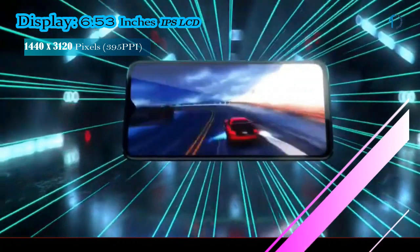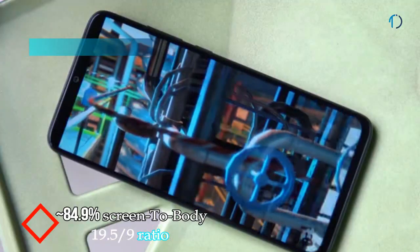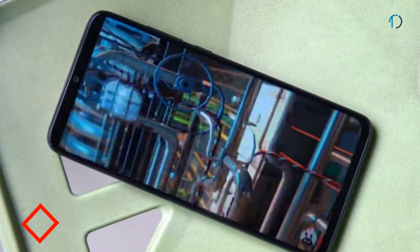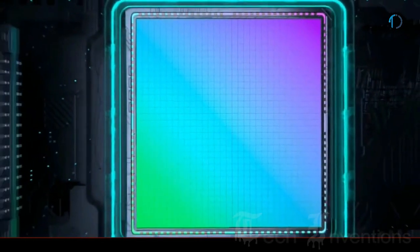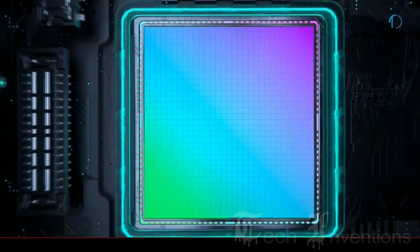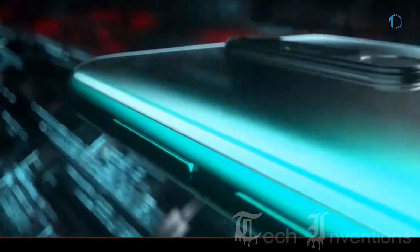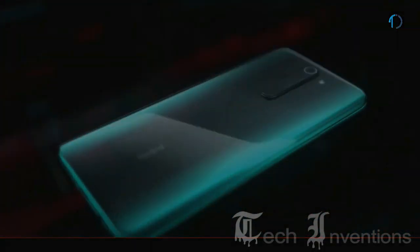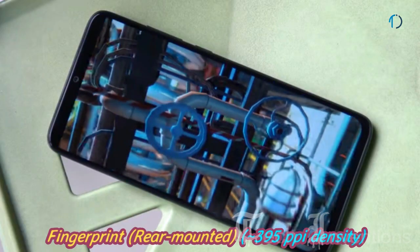Redmi Note 8 Pro smartphone has a 6.53-inch IPS LCD capacitive touch display with 84.9% screen-to-body ratio and aspect ratio of 19.5 by 9. You can adjust the display to make it cooler or warmer with a color wheel for adjustments. This smartphone has the protection of Corning Glass 5 on the front as well as on the four-sided 3D curved back. It has a rear-mounted fingerprint sensor with an image density of 395 ppi.